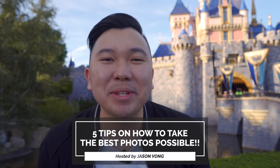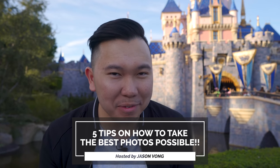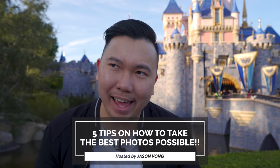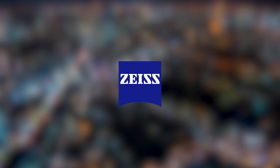In this video we're going to share some tips on how to get the shot that no one else is getting. This is going to spice up your travel photography, street photography, landscape photography, really any type of photography in general. And this video is sponsored by Zeiss Camera Lenses.